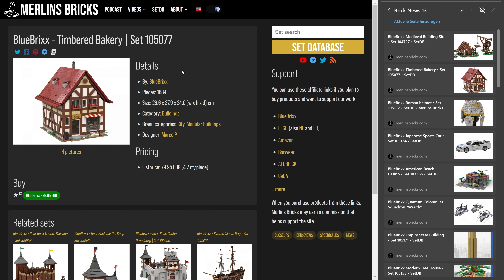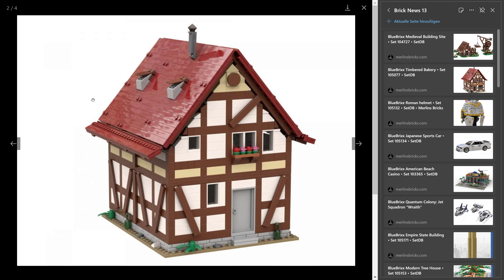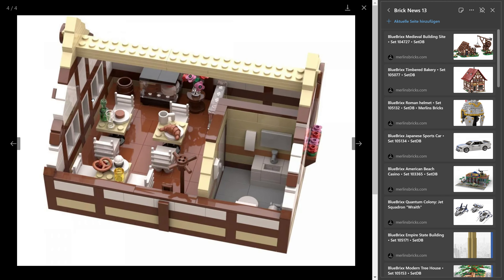The Timbered Bakery, set 105.077, has 1,684 pieces and Blue Bricks is asking for 80 euros — that's 4.7 cents a piece. I have no idea why this one is so much more expensive per piece than the medieval building site — it's roughly a 50% price-per-piece uptick. If you look at them, they look very similar: lots of reddish-brown and white bricks, though the Bakery has more tiles.